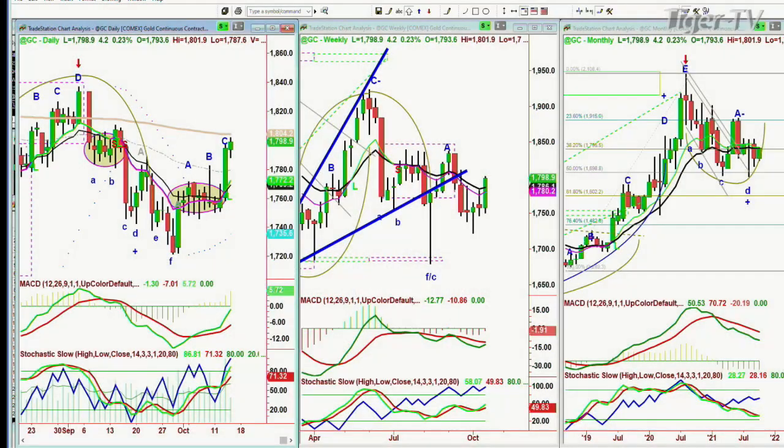Gold is up nicely — up another $4, about to hit the 1,804 200-period exponential. I'll be back in a few minutes for the Tiger Technician. I hope you can stay. Check out my opening form on the daily news channel. Back to you, I hope to see you.